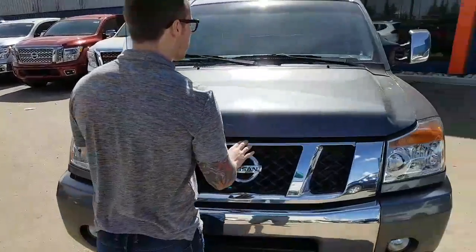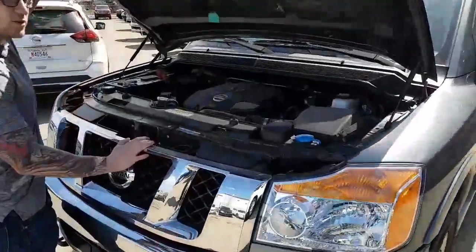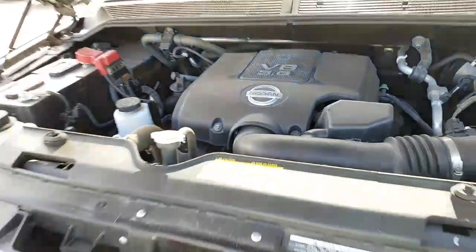Well here it is. Pictures just don't do justice nowadays. Just popping the engine bay here — you will have your 5.6L V8. All your service labels are labeled for easy maintenance.